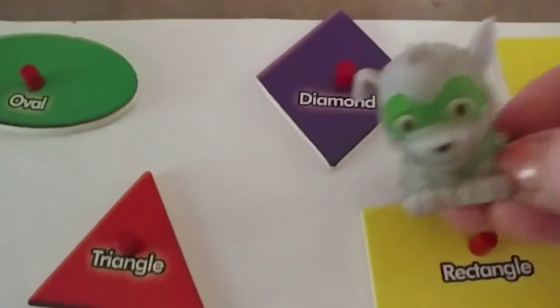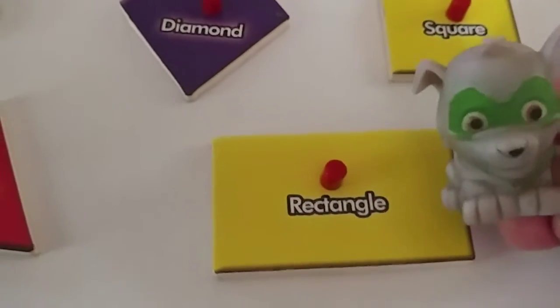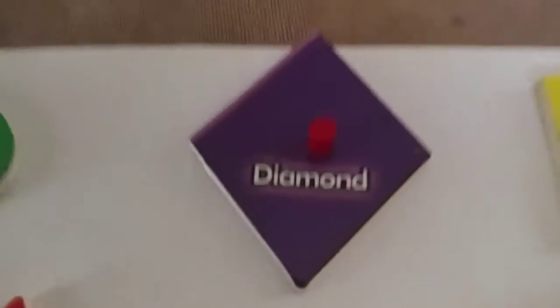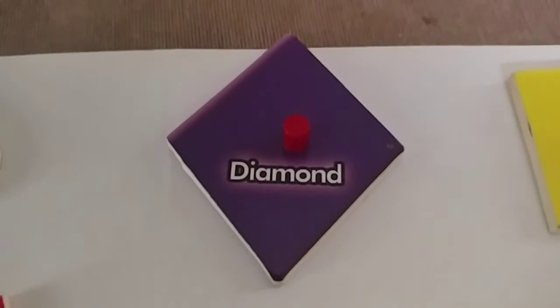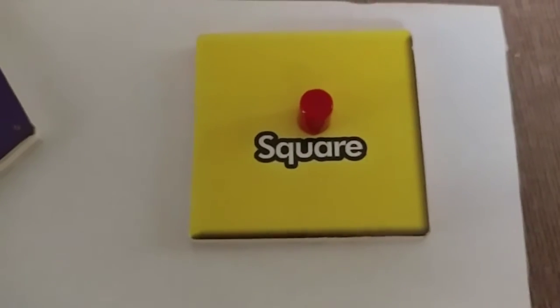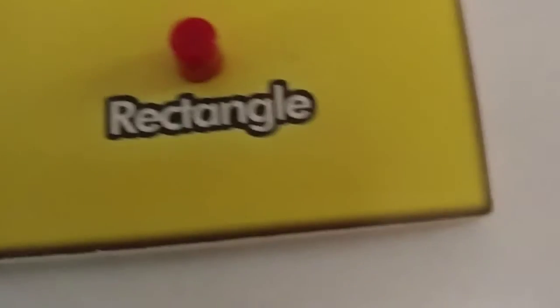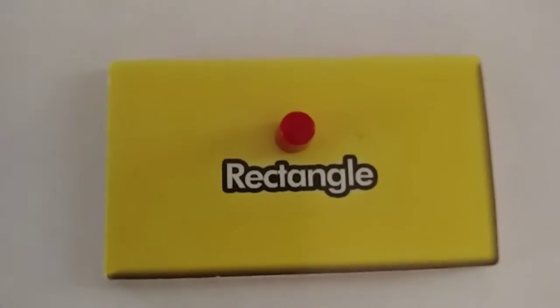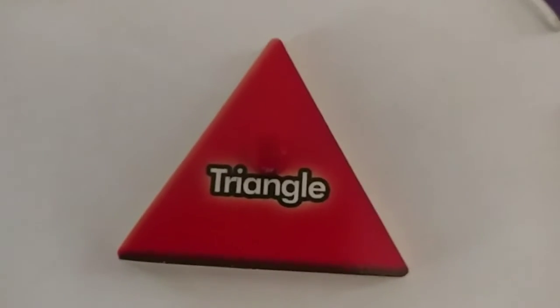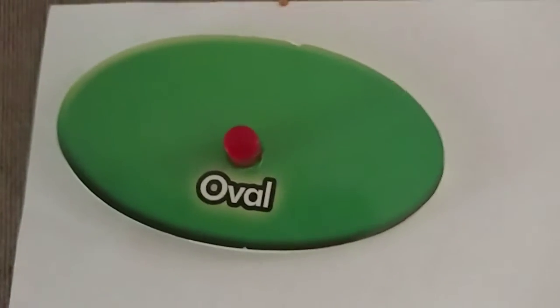Can you say them all by yourself? Can you say them all by yourself now? Diamond. Square. Rectangle. What is this one? Triangle. Yes. Oval.